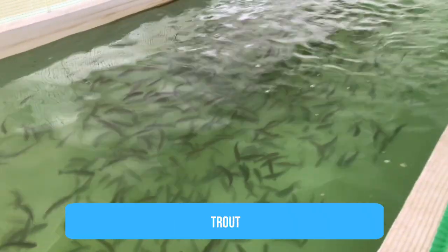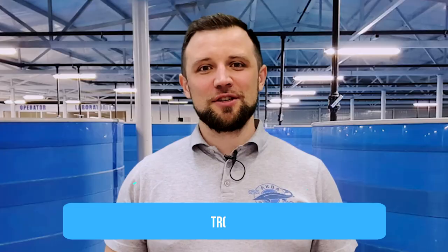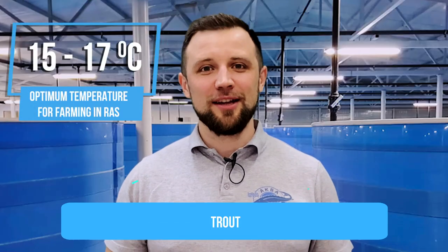Trout also lives at a temperature range from 0 to 20 degrees, sometimes even up to 23-25 degrees in various open water sources. But since we are interested in the optimum farming temperature, it is 15-17 degrees — this is the temperature at which trout is grown at all RAS farms, because at 15-17 degrees trout gives the best growth rates.